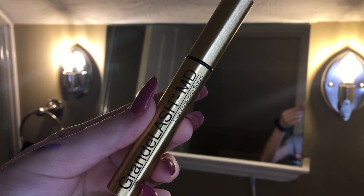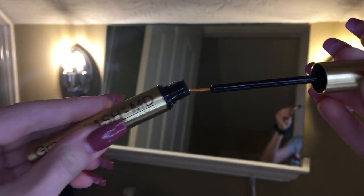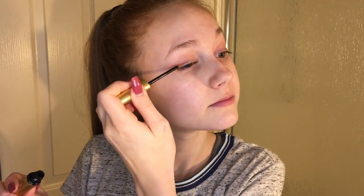Then I'll use the Grande Lash MD Lash Enhancing Serum. This was sent to me through Octaly, but I really truly like it. Of course it doesn't make a difference in one day, but as I use it over time my lashes looked thicker and longer. I've been using it every night — all you do is put it on your lash line and it makes them look better.